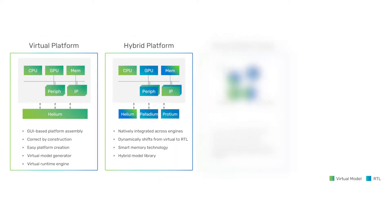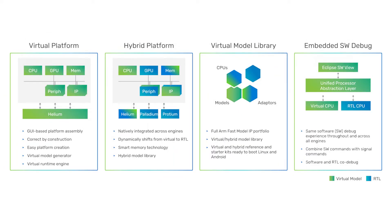Helium includes a model generator for creating new SystemC virtual models, a library of ready-to-use virtual models, and SystemC built-in integration with the latest ARM Fast Model IP portfolio, a library of ready-to-use hybrid transactors, protocol adapters, smart memories, and a plethora of fully functional reference platforms that boot the latest versions of embedded Linux and Android operating systems.